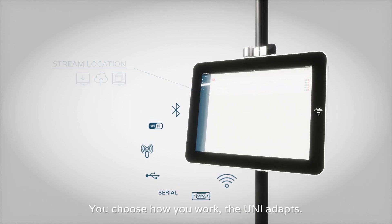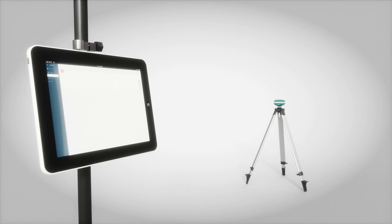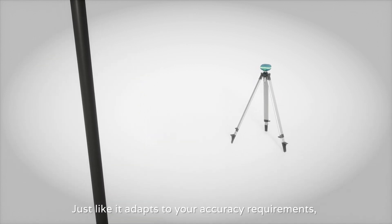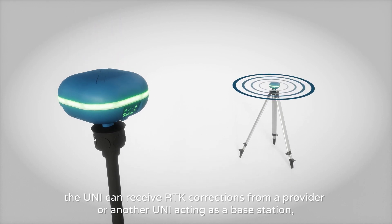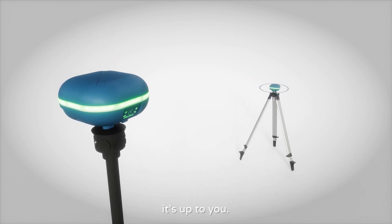You choose how you work. The Ooni adapts. Just like it adapts to your accuracy requirements, the Ooni can receive RTK corrections from a provider or another Ooni acting as a base station. It's up to you.